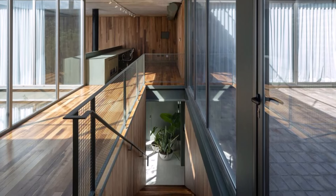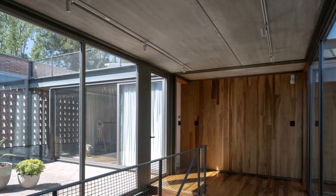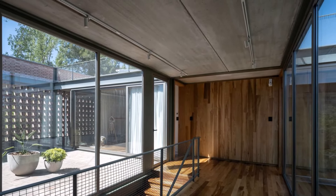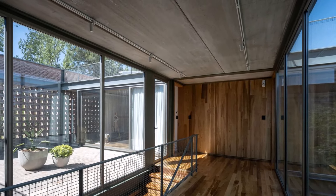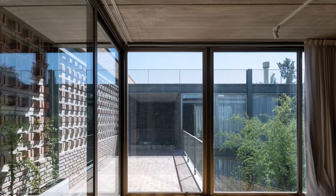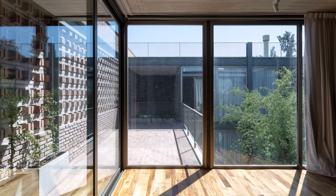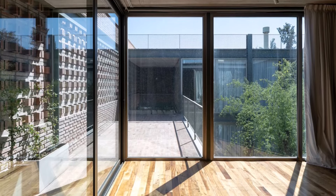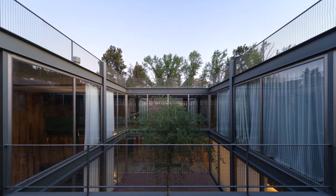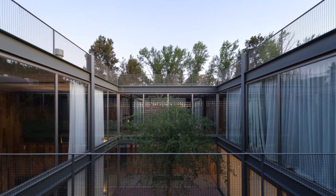The upper floor houses the private bedrooms, ensuring necessary privacy for the residents. The layout is designed to provide each bedroom with ample natural light and views of the surrounding greenery, creating a peaceful and relaxing retreat. Large windows and strategically placed openings allow for seamless transitions between the indoor and outdoor spaces, enhancing the feeling of being immersed in nature.